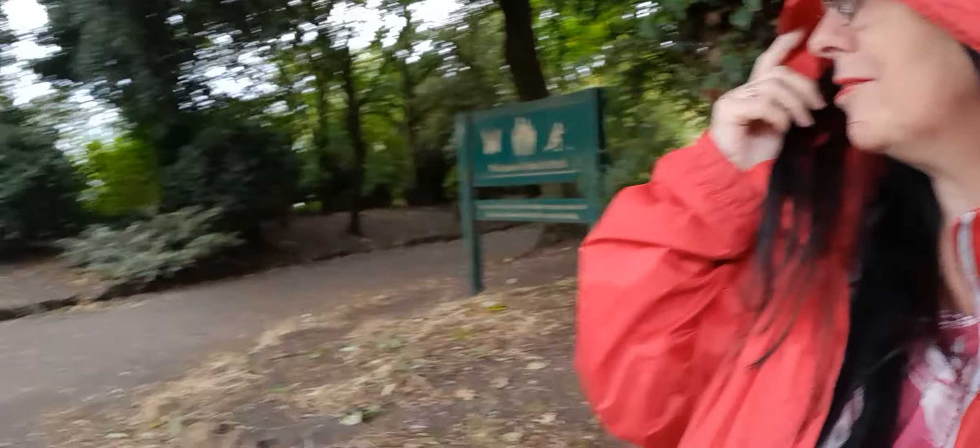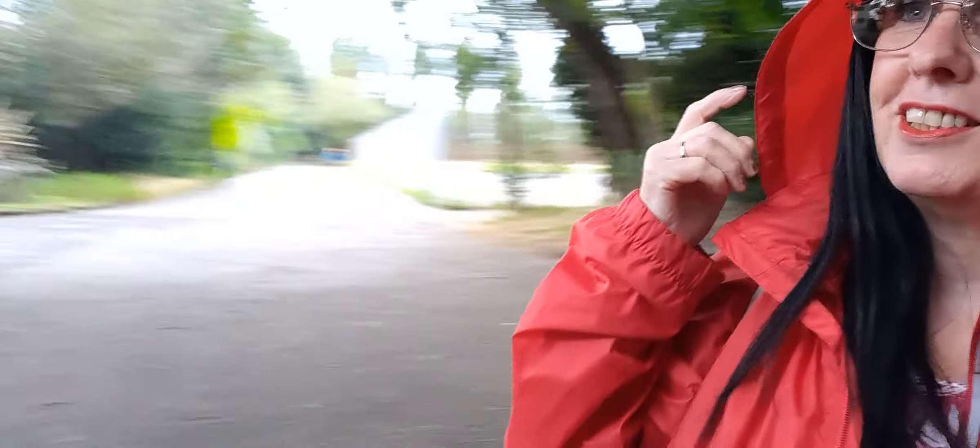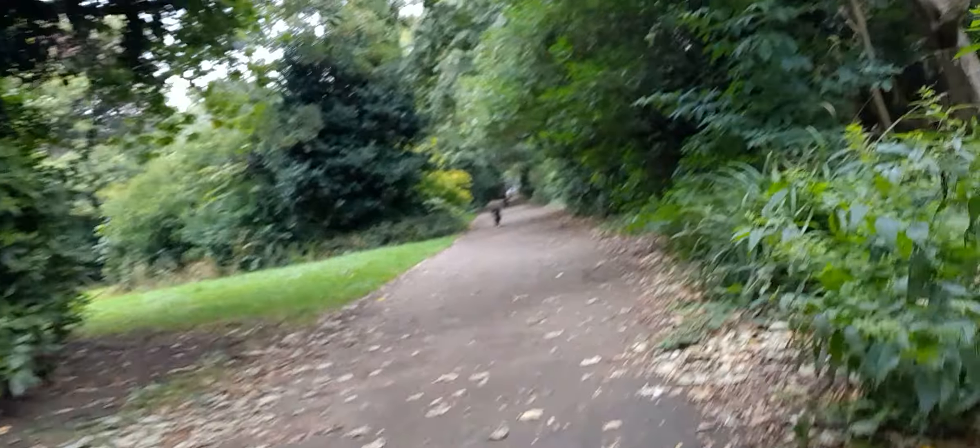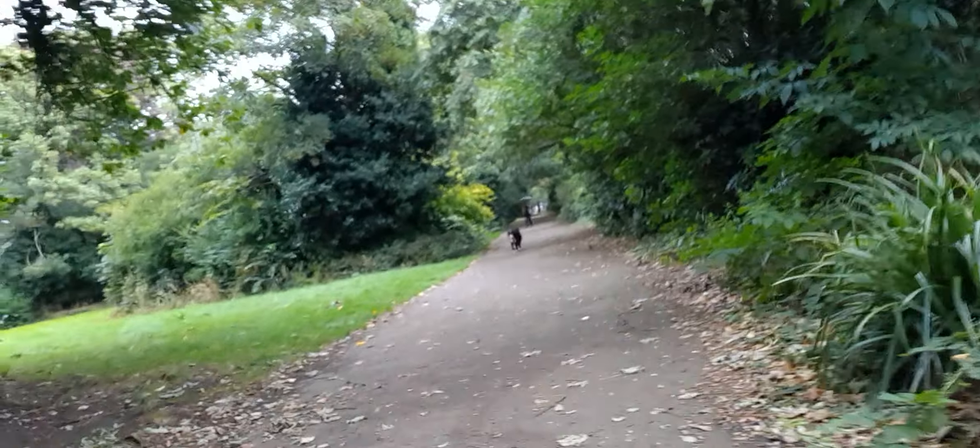It seems darker now because of the cloud and the rain. It's gorgeous — lots of autumnal colour coming up. Do you know, if this rain's getting heavier I should have just legged it through.